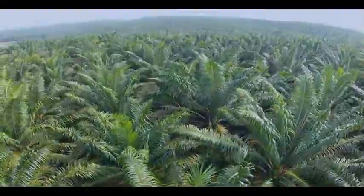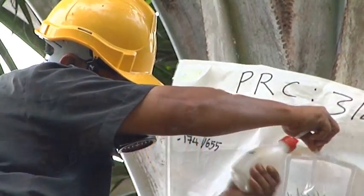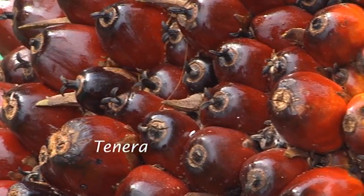In Malaysia, the oil palm trees planted are mainly the Tenera variety, a cross between the Dura and Pissifera. The Tenera variety yields about 4 to 5 tons of crude palm oil or CPO per hectare per year.